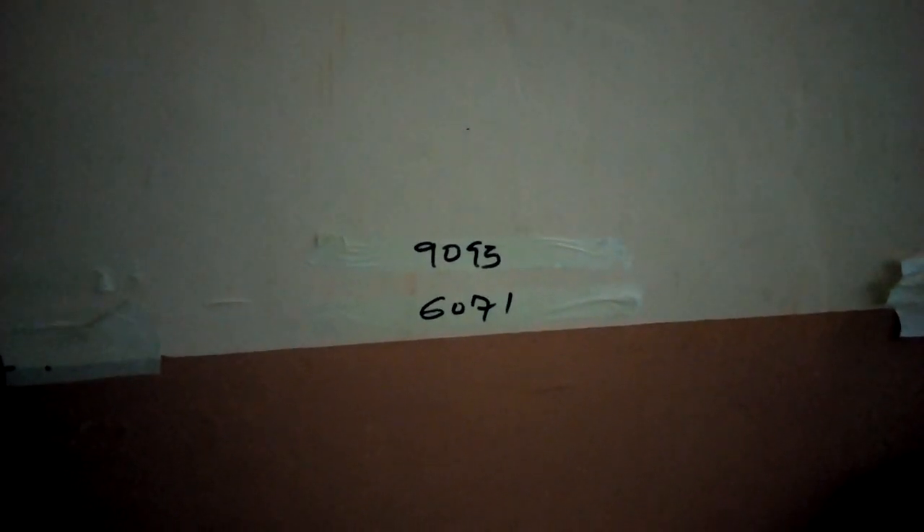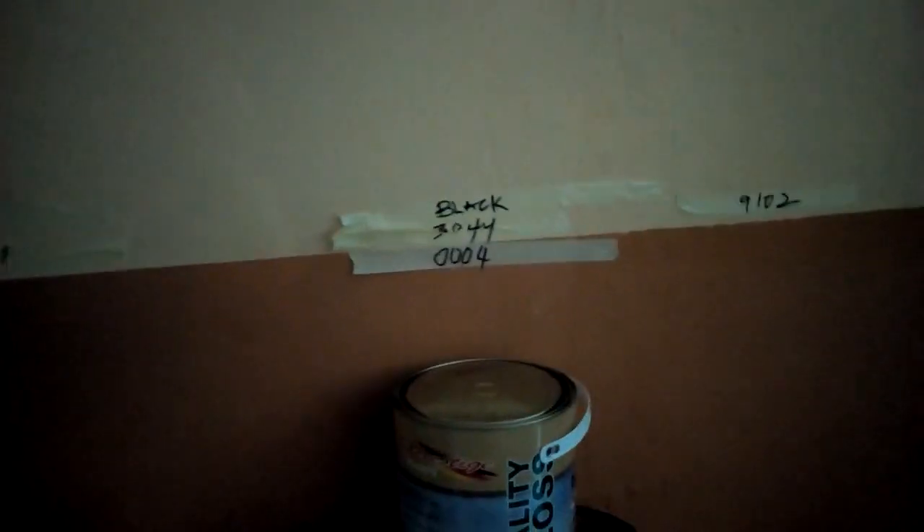We have 1995 which is Dove Gray. We have 6071 Olive Green. We have Black. We have 3044. We have 004. That covers our gloss paint range — this is how our gloss paint looks.